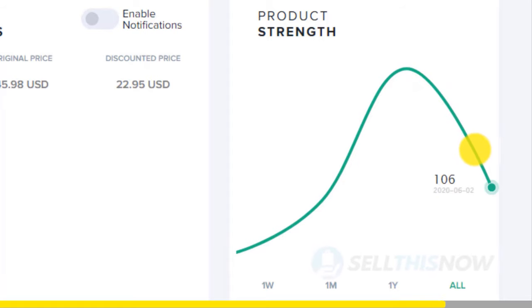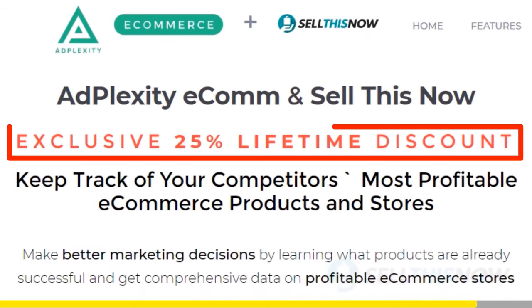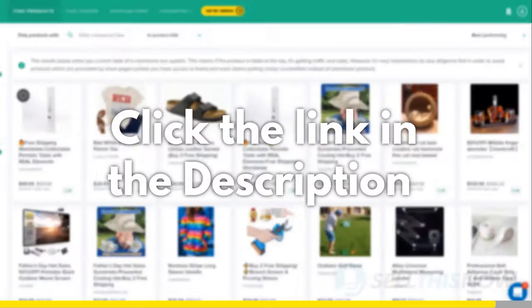And good news for our subscribers, we got you an exclusive 25% lifetime discount on your Adplexity membership. Click the link in the description to find out more.